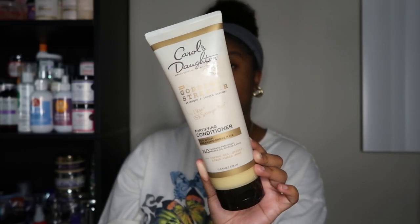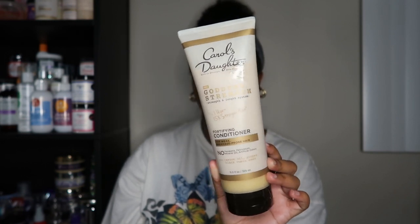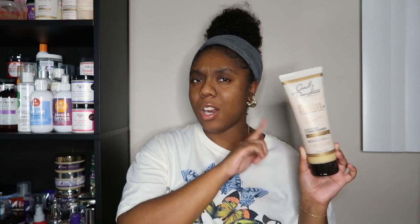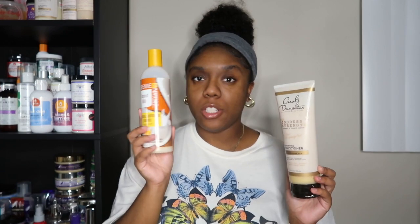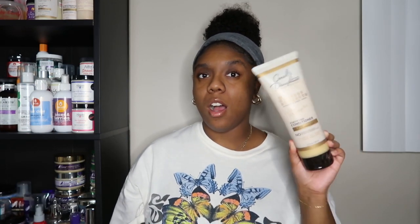The Cantu shampoo does have sulfates and silicones, and the conditioner also has silicones. The conditioner is almost gone, so I have a replacement ready. Once I finish the Cantu Coconut Milk Detangling Conditioner, I'm going to go in with the Carol's Daughter Goddess Strength Fortifying Conditioner. She is big — 11 ounces — and available at Target. Carol's Daughter is affordable, so this whole wash day will be affordable.